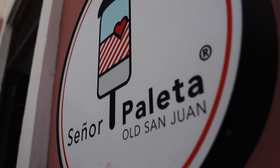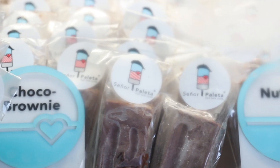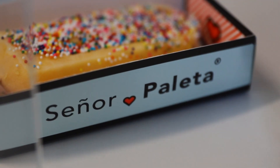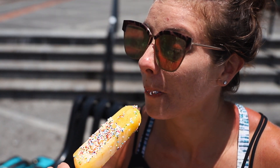Stop number three: Señor Paleta. Popsicle lovers and gelato lovers, unite! Señor Paleta makes homemade popsicles and gelato out of super fresh ingredients, and you can top them off with homemade fudge, sprinkles, or nuts. They are both delicious and refreshing on a hot summer day in the Caribbean. Get you a popsicle!